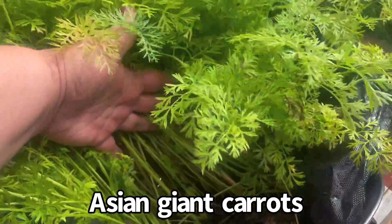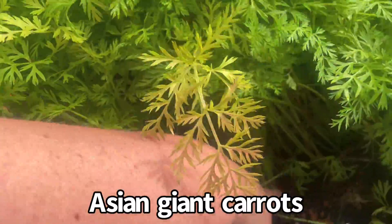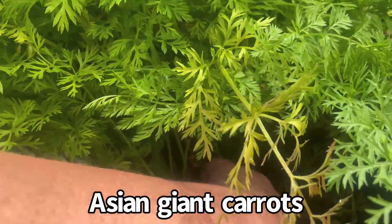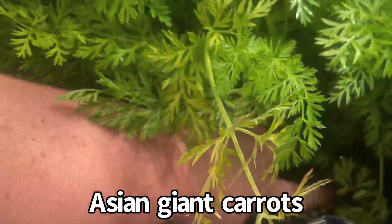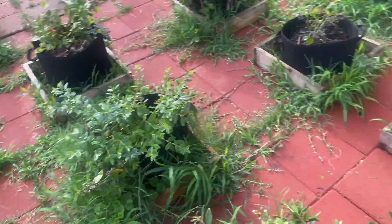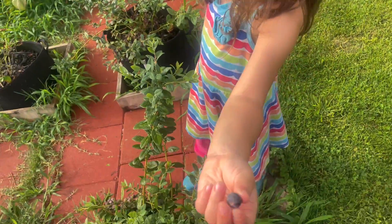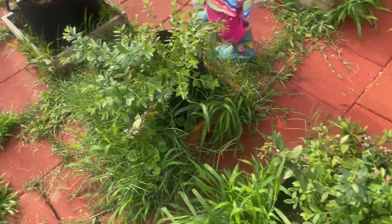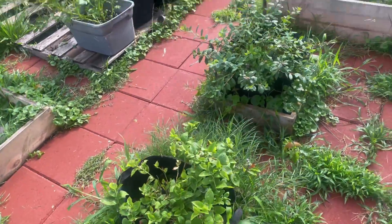Here are some carrots — they're not ready yet, I don't think. They're still little carrots. You've got a blueberry for me? Can you show me? Wow. Thank you. Look at all these blueberry plants.